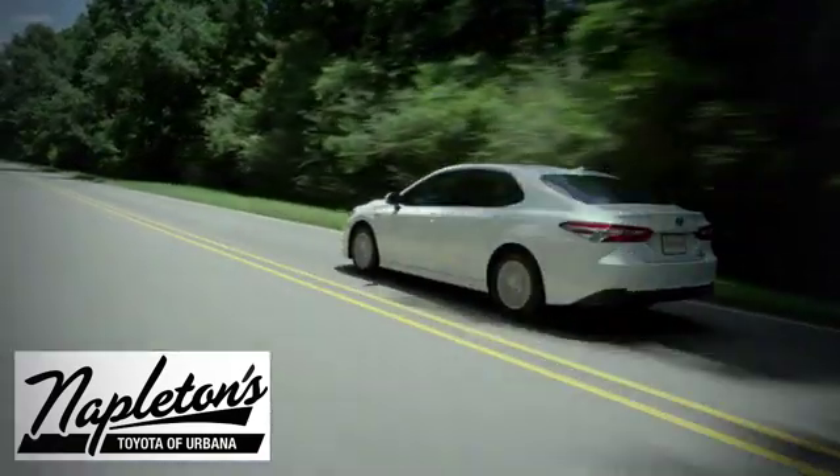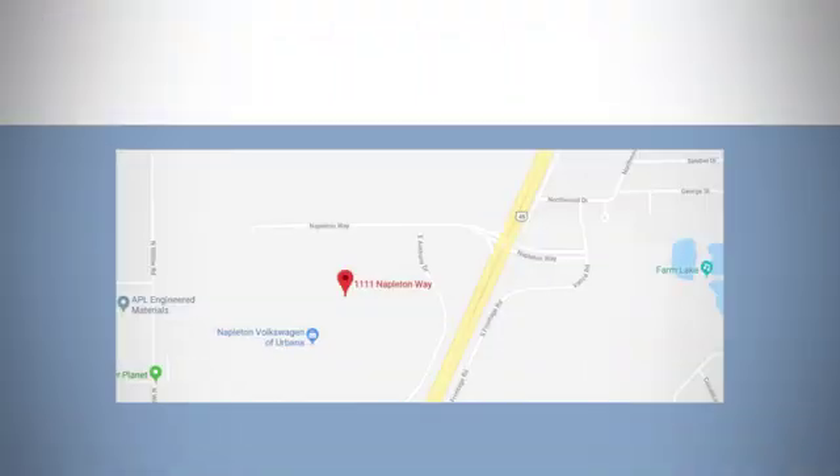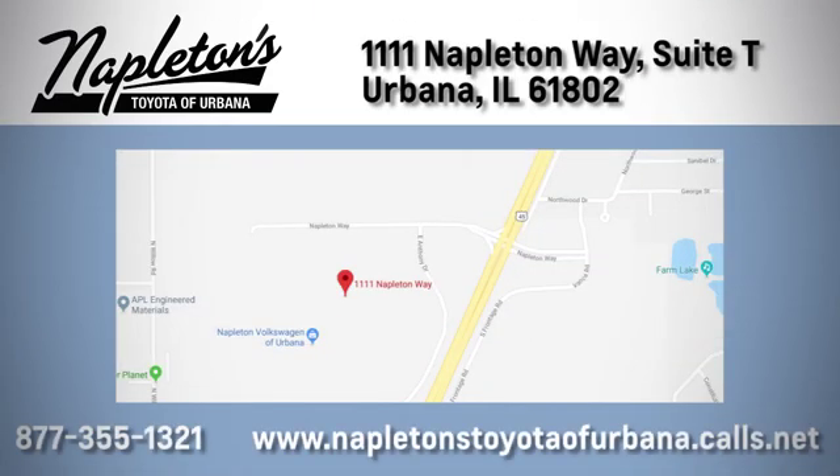From the time you come into our facility, you can see why Napleton's Toyota of Urbana is different from the competition. Call, click or stop in today. We're located at 1111 Napleton Way, Suite in Urbana.